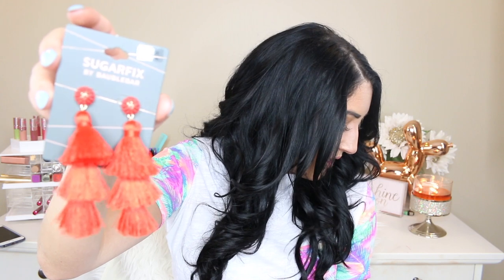I got these really cute Sugar Fix by BaubleBar earrings for $12.99 — that's the BaubleBar for Target line. I thought these would look really good with that black dress, or just with a nice ponytail and a cute statement earring look. I also got these pink little ball earrings. I've seen them at Express and on BaubleBar where they're way more expensive, but Target has them for $12.99. I thought they were so cute and they match all my outfits really well.